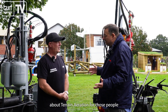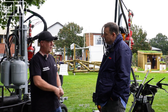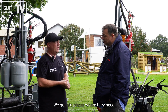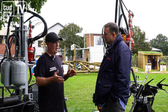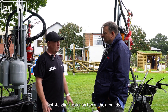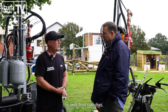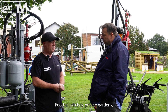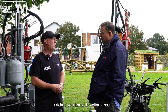Tell us a little bit about Terrain Aeration for those people that don't know. What is it that you do? We go around the country, obviously Europe as well. We go into places where they need the ground aerating — where they've got standing water on top of the ground and they want the water to drain away. That's pitches, football pitches, private gardens, cricket, bowling greens.